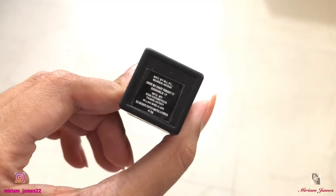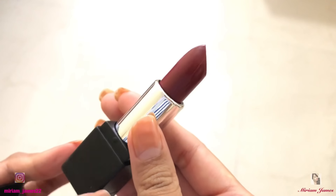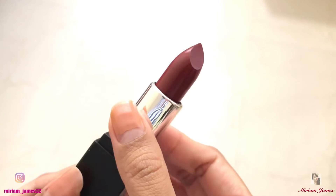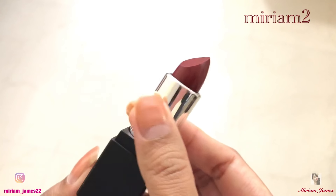These lipsticks are on sale flat 50% off on purple.com, and if you use my code medium2 you will also get 15% off. Now let's move on to the swatches.